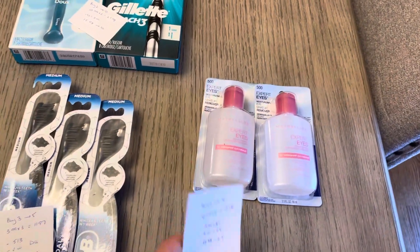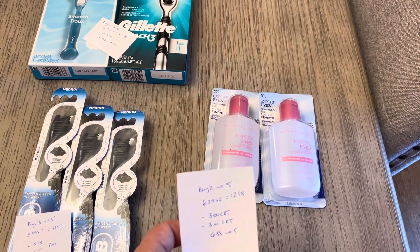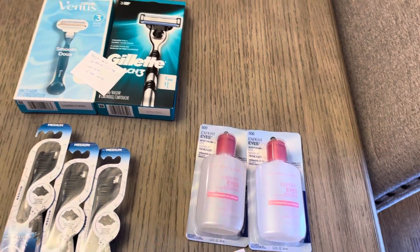Maybelline — buy two, get back five. I have two at $6.29, so it was $12.58. I had two different $3 CVS coupons for Maybelline. So I paid $6.58 and I earned back the five.